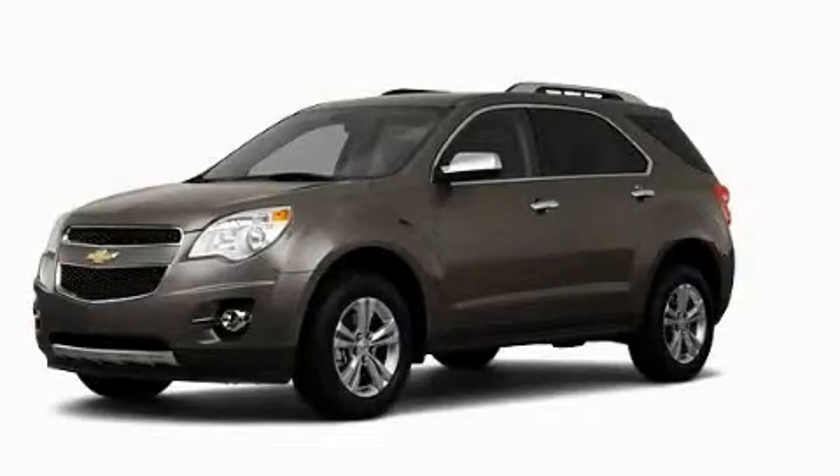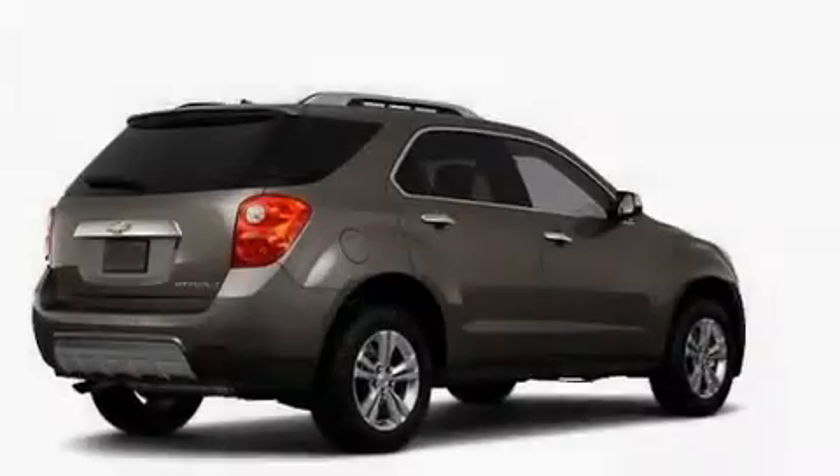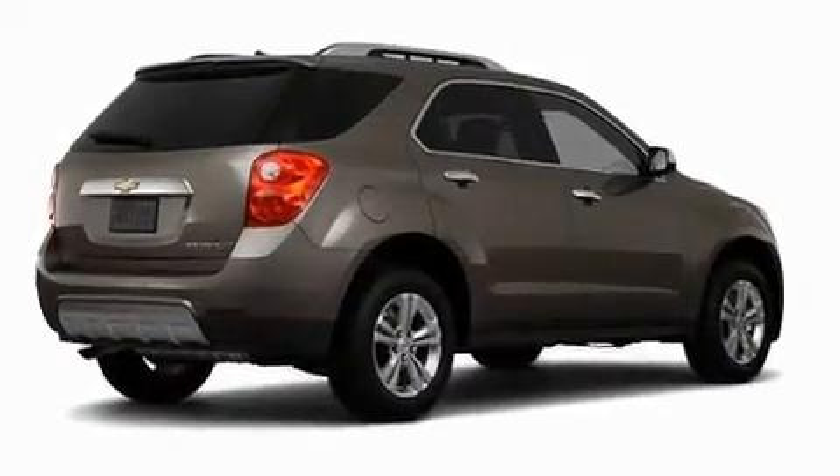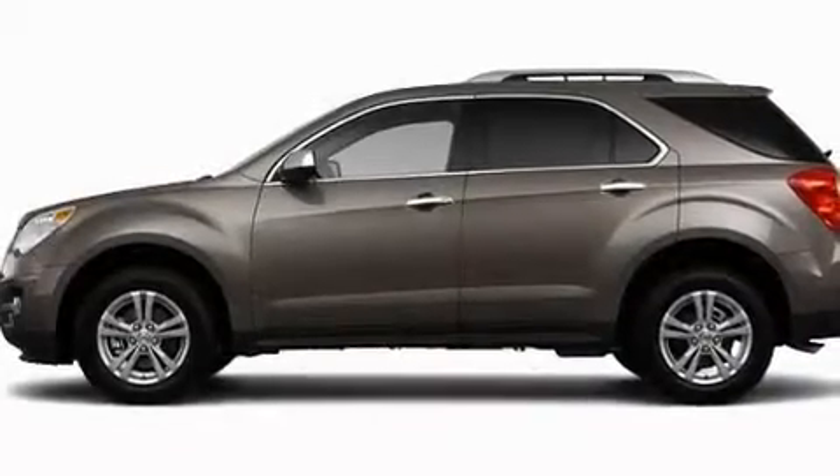This is a brand new 2011 Chevrolet Equinox, a car-like ride in space like an SUV. It features a four-cylinder engine and a six-speed automatic transmission.